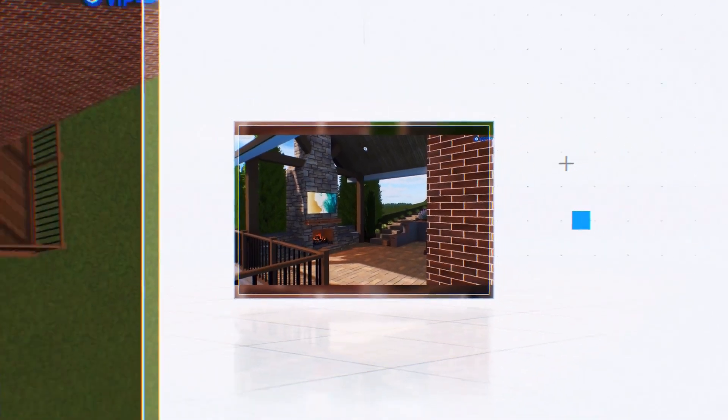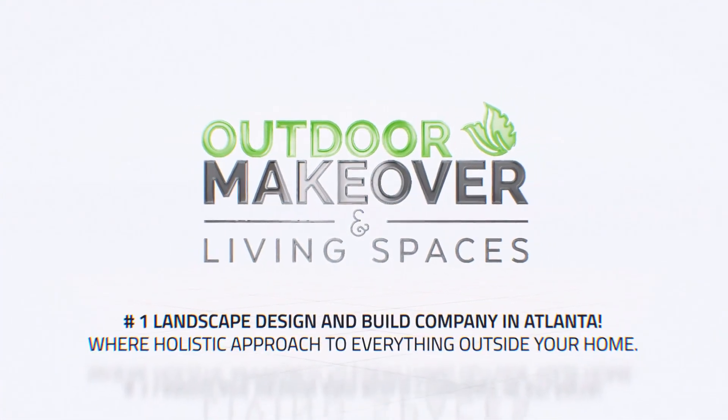Welcome to Outdoor Makeover and Living Spaces, where we transform dreams into reality. This is our latest 3D project in Atlanta.